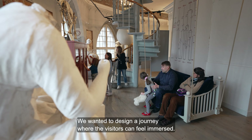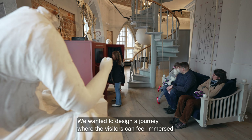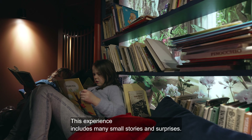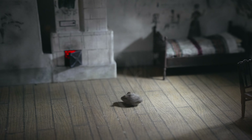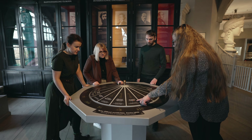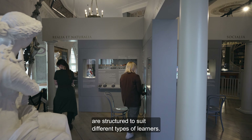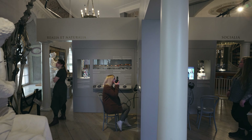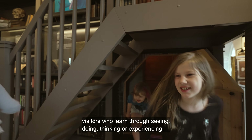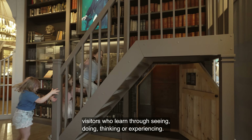We wanted to design a journey where the visitors can feel immersed. This experience includes many small stories and surprises. Our multi-layered, interdisciplinary exhibitions are structured to suit different types of learners — for example, visitors who learn through seeing, doing, thinking or experiencing.